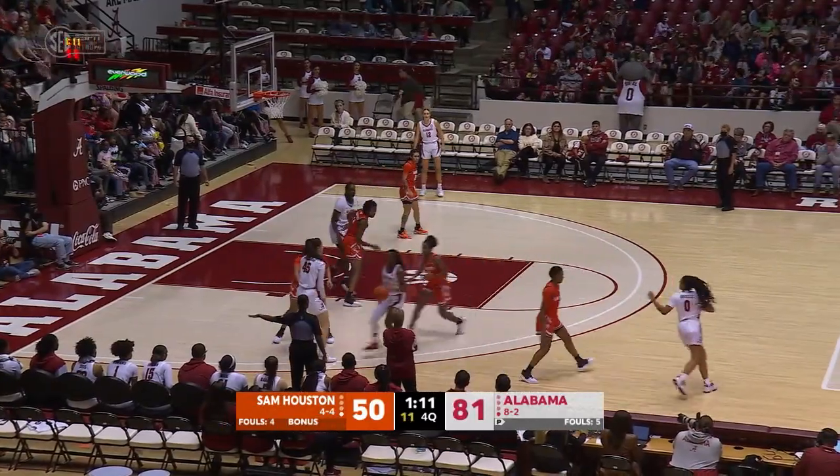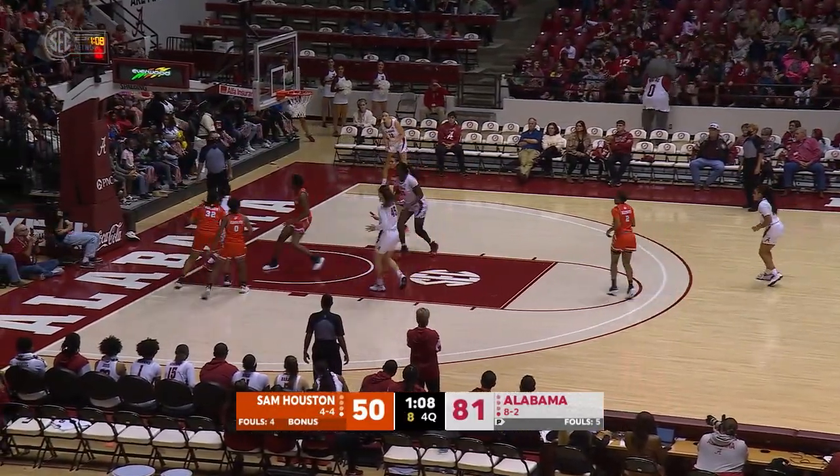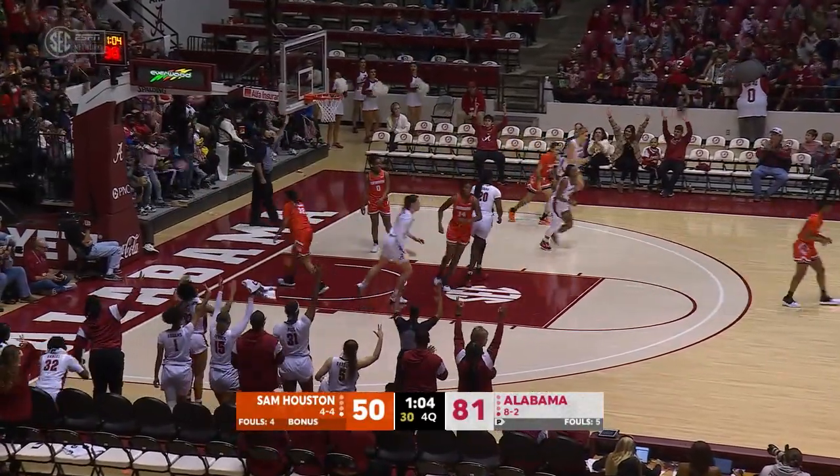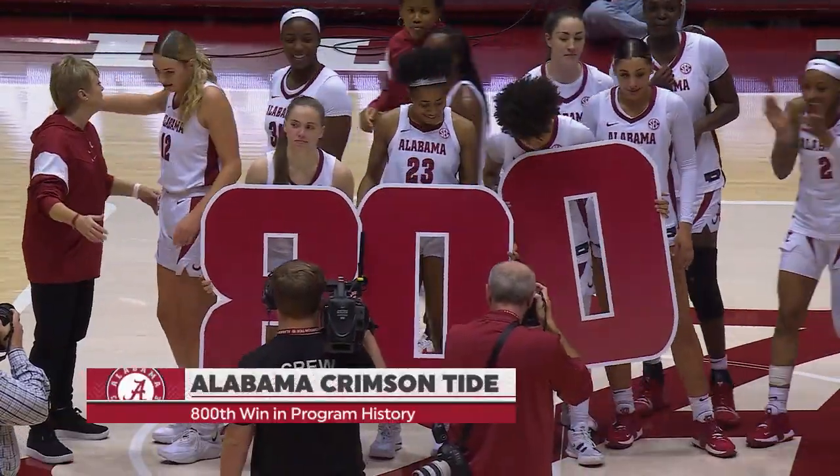Still working on the left wing, hands off to Sutton. Sutton on the left baseline, works under the basket, finds Cruz in the right corner — arches up a three. Book it. Bama's 800th win in program history.